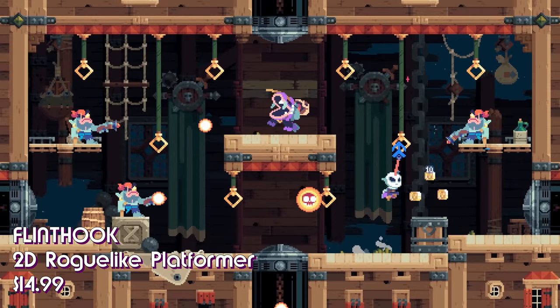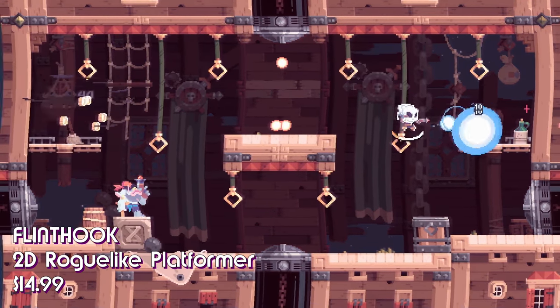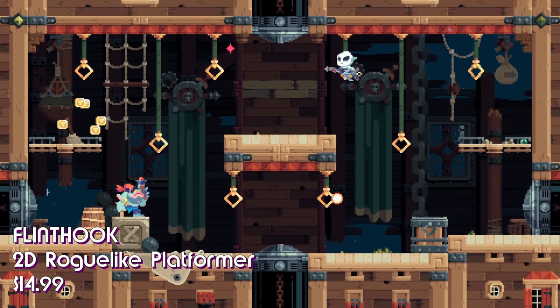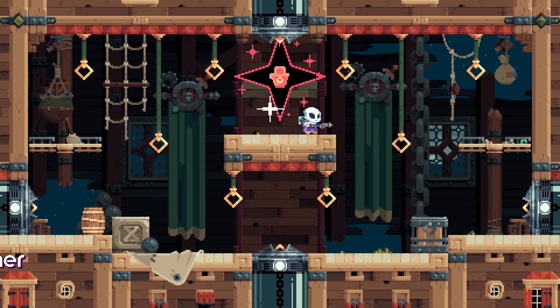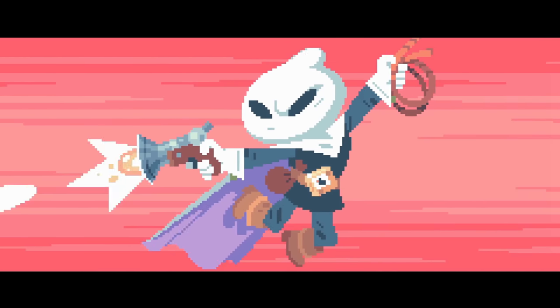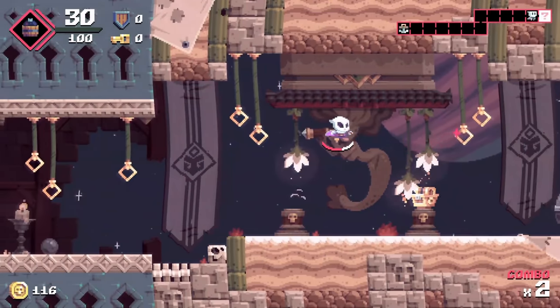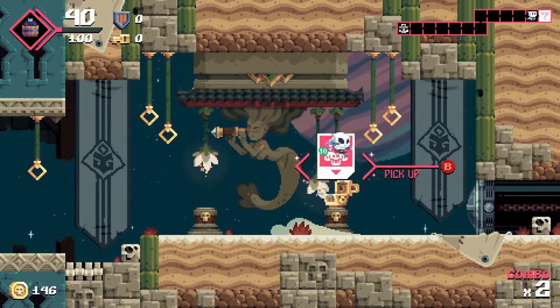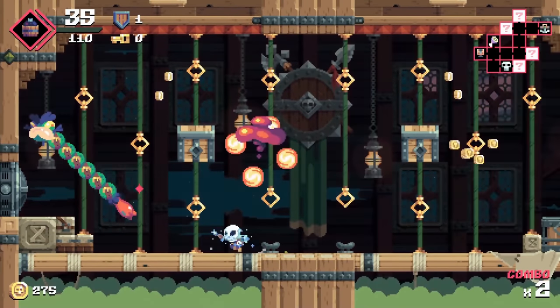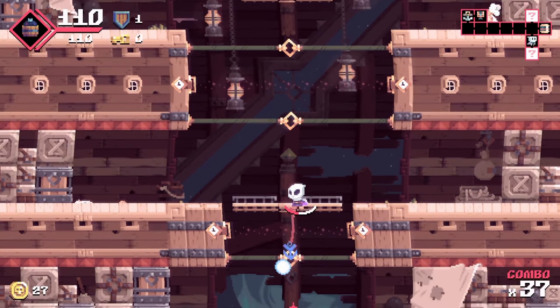Flint Hook is a 2D action platformer where you play a space pirate captain named Flint Hook, on a quest to rob and plunder as much of the seven spaces as he can. Developer Tribute Games built Flint Hook around two abilities: a hook shot that lets you swing around levels like some sort of man spider, and the ability to slow time. The game looks gorgeous with a stylized pixel art look, deep parallax backgrounds, and several obstacles and enemies on screen at once.